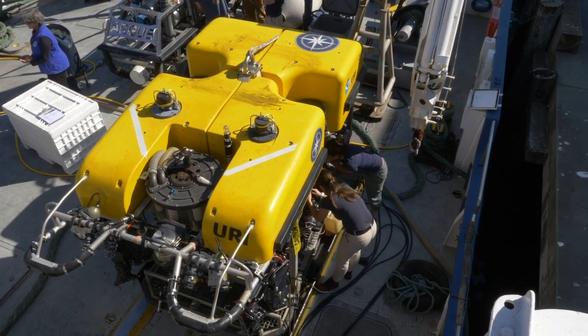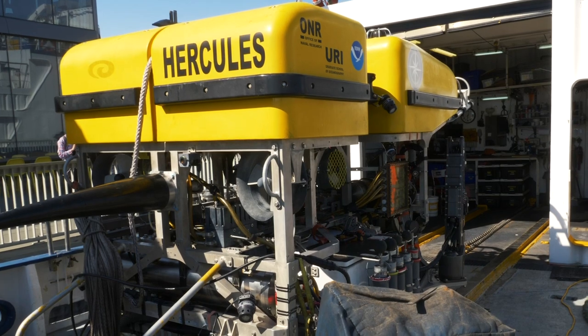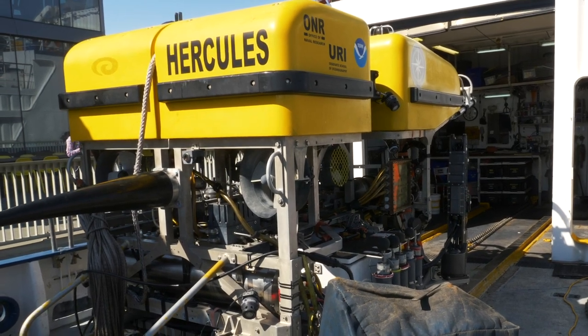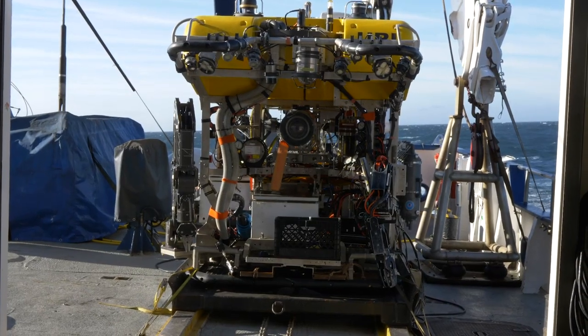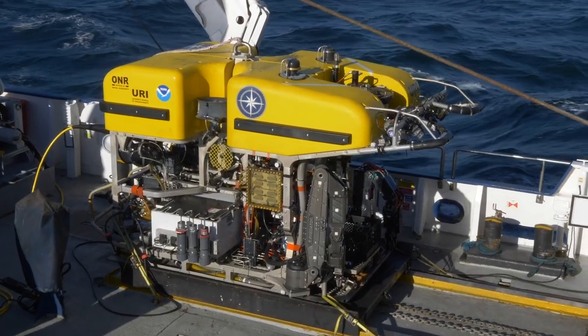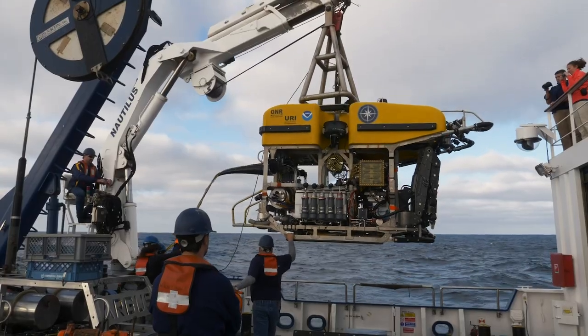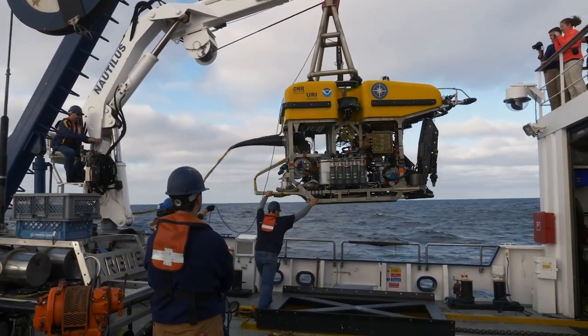We're going to be using some really cutting-edge tools. The ROV behind me, a remotely operated vehicle, is named Hercules, and this thing is capable of going extremely deep into the ocean. We're going to be going over 2 miles, in fact. We can't visit there ourselves — we can't scuba dive, we're not going to go in a sub — it's a little bit dangerous. So we're going to be able to send this down and see live, high-definition video of the seafloor.